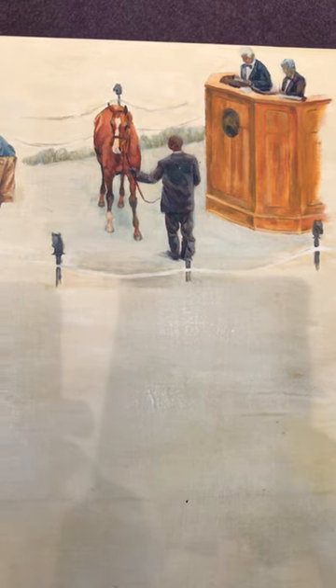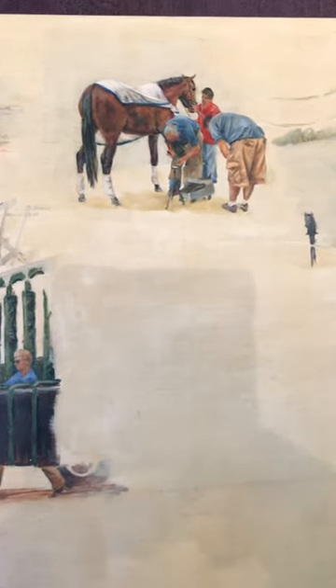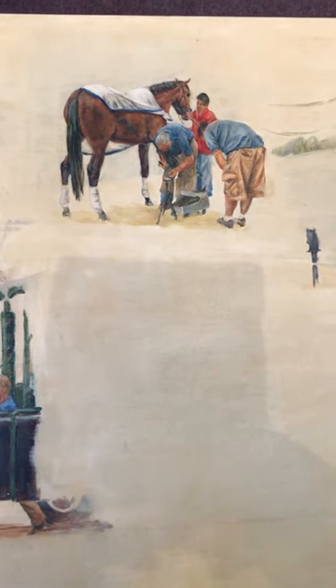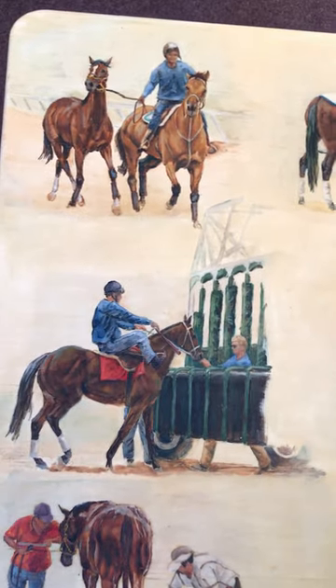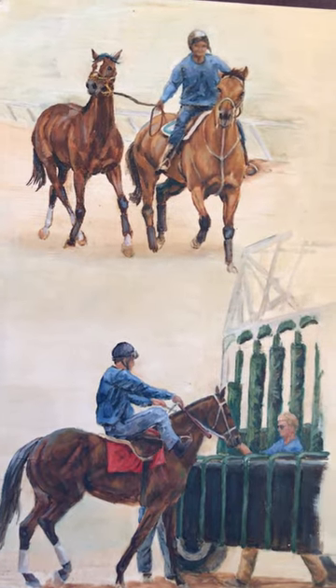Owned and purchased by someone who has him in training — he's learning to get shoes, getting his new shoes on. He's being ponied on the track to get used to being with other horses running around the track.